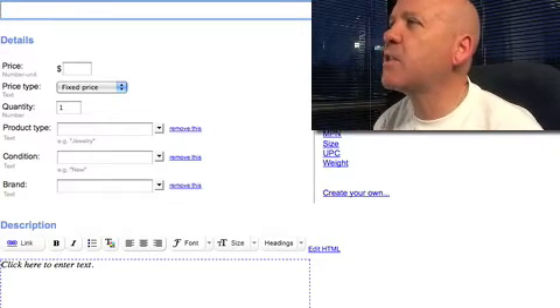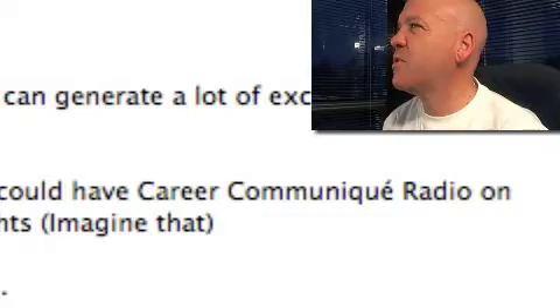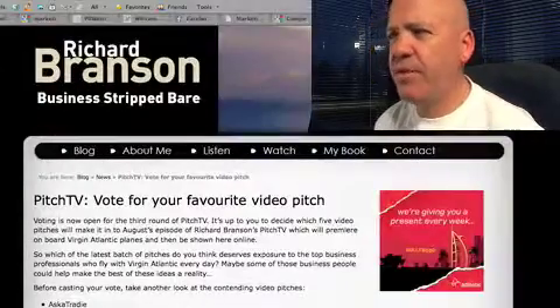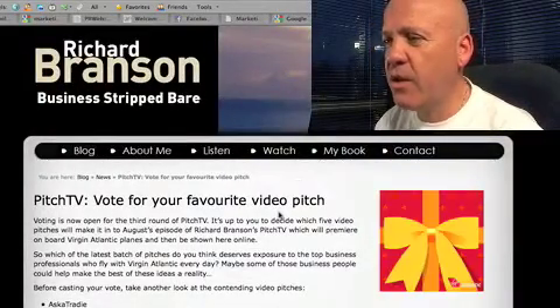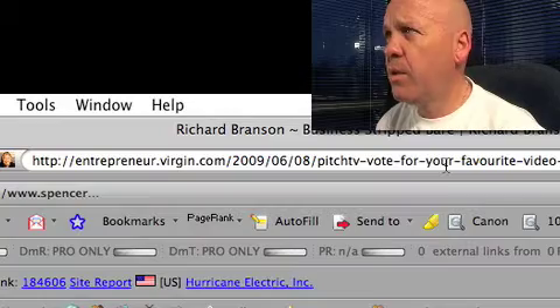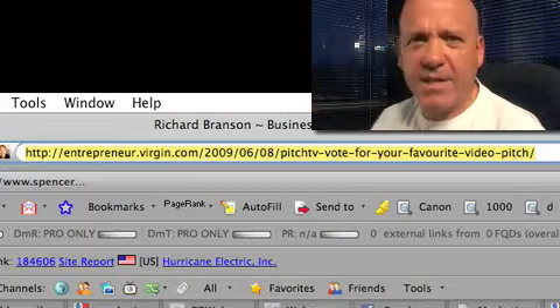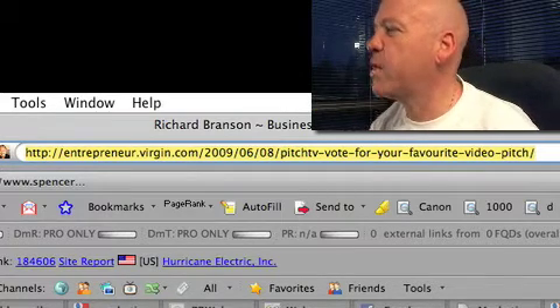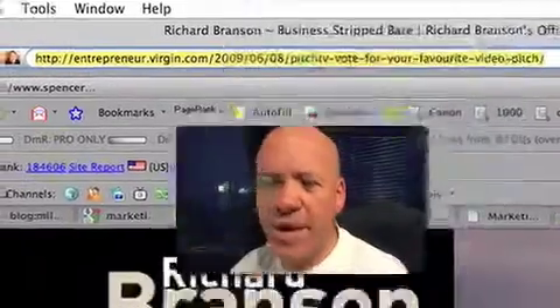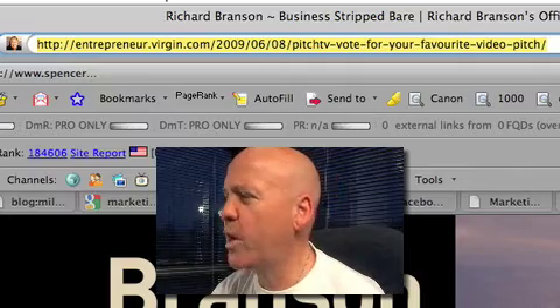That's it for today's show. Just before we go, I want to say congratulations to Keith Keller, long-time viewer. Keith's radio show, Career Communique Radio, has made it into the finals of Richard Branson's Pitch TV. You can go and vote for Keith's show on entrepreneur.version.com — I'll put the link in the email. If he wins, he'll get his show onto Virgin Atlantic TV.